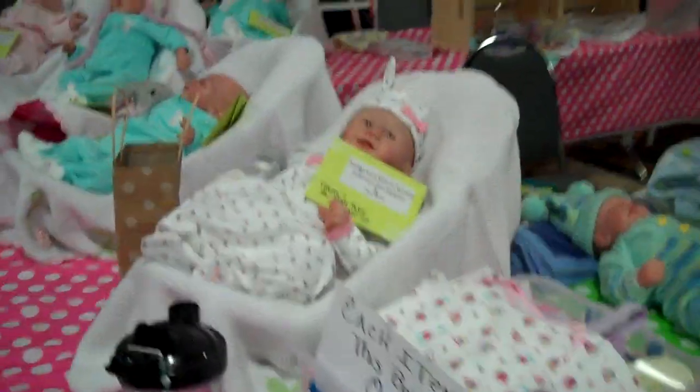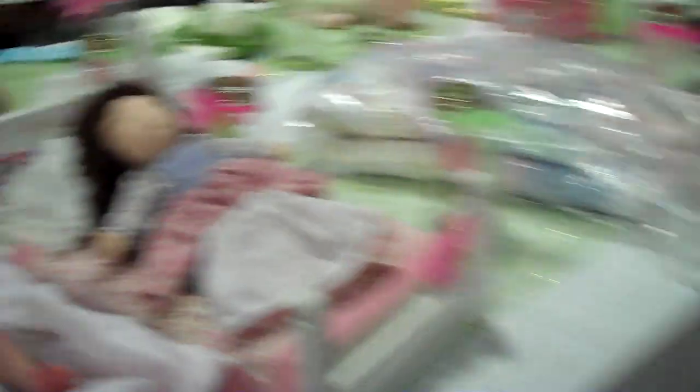Oh, somebody's crying. She's tiny — so tiny.